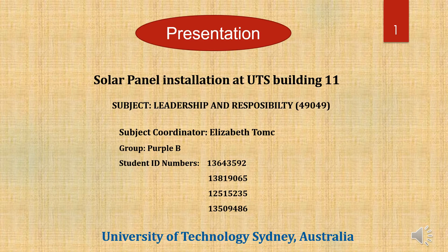Hello everyone, my name is Fu. On behalf of Power BI VRP, I'm going to show you our project with the Solar Panel Installation at QCF Building 11.